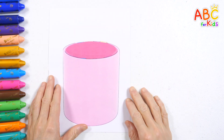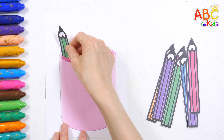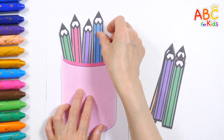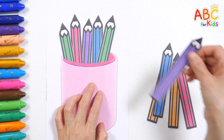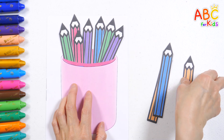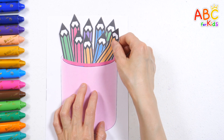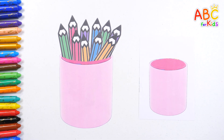Let's practice counting numbers as we put pencils in the pencil holder. 1, 2, 3, 4, 5, 6, 7, 8, 9, 10. Wow — 10 pencils! A pack of 10 pencils!